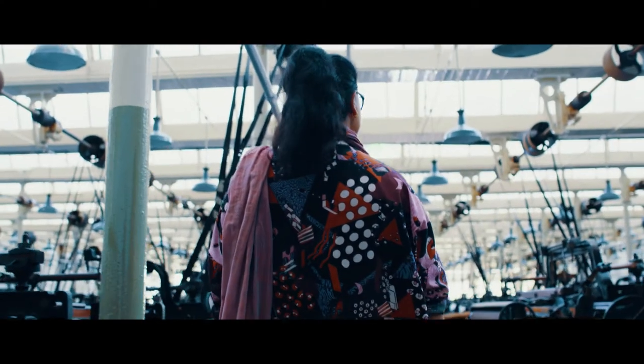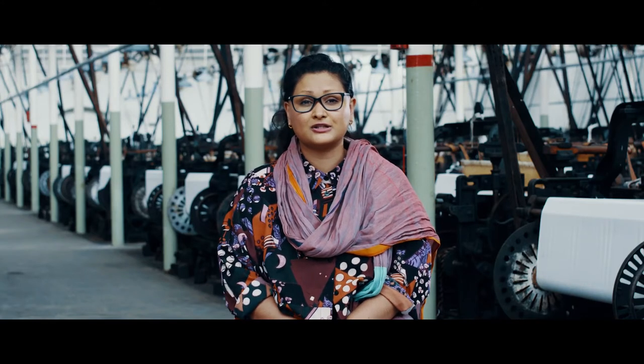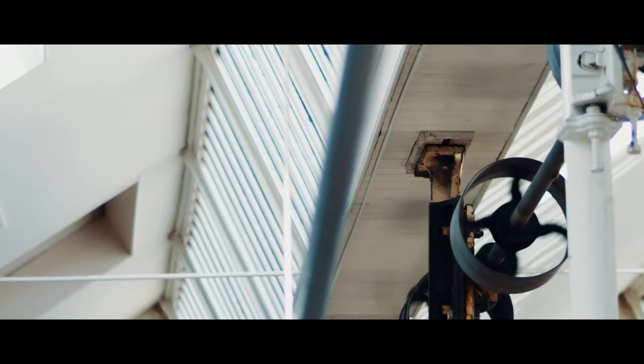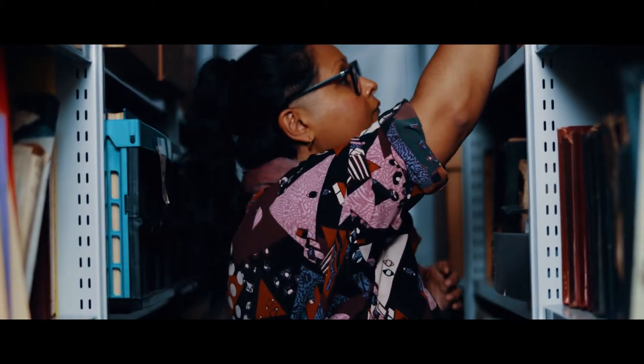I grew up surrounded by architecture and history steeped in industrial textile heritage. It didn't take me until maybe going to university, or until I was maybe 22, to make the connections that when people talked about East India and Manchester's cotton heritage, it was relating to my cultural heritage in Bangladesh. That was one of the biggest eye-opening moments for me — a real watershed moment.